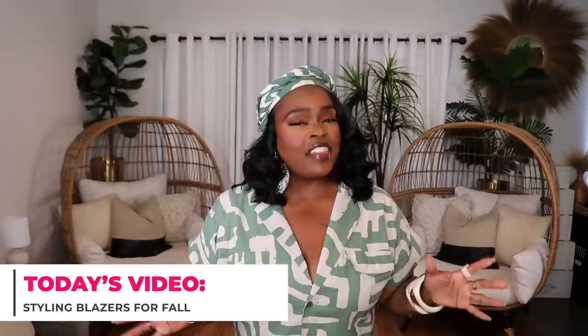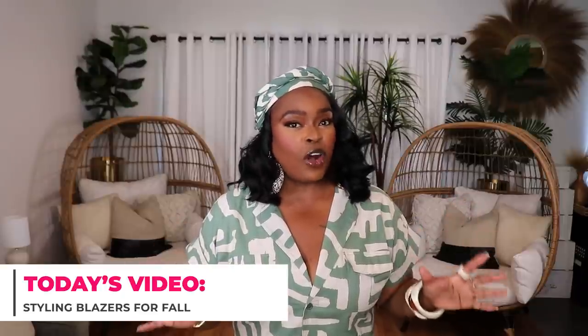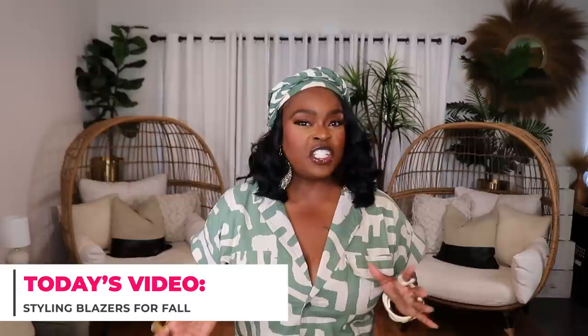Hi everyone, welcome to my channel '10 Ways to Wear It,' your home for relatable, wearable, and affordable fashion. I'm Alicia, and today's video is all about styling your favorite blazers for fall. I think of blazers as the ultimate fall staple — great for transitioning into fall — and I'm going to be showing you 10 different ways you can style them.